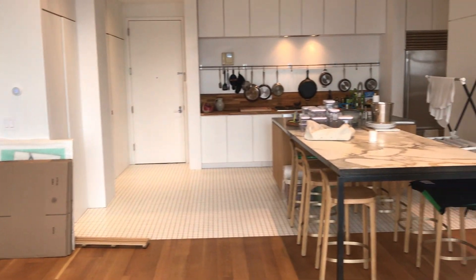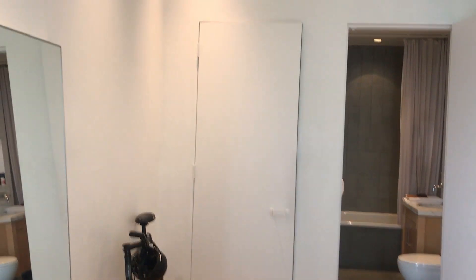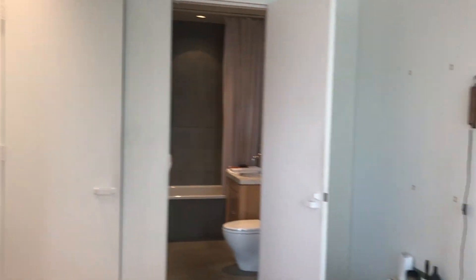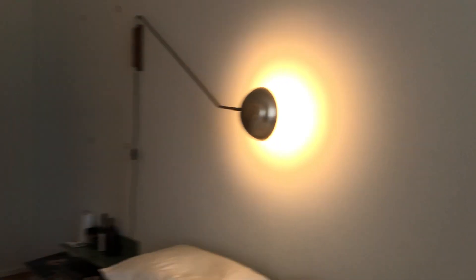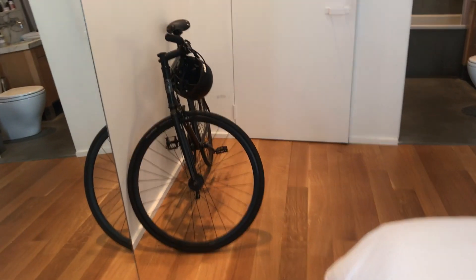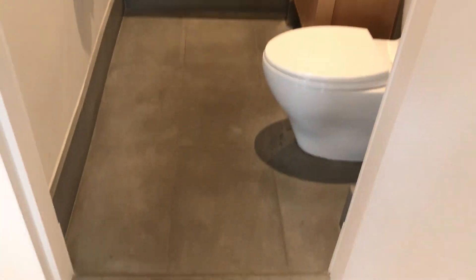One of the bedrooms there. I'll hit the first bedroom. Ample light throughout. This would be like a guest bedroom.